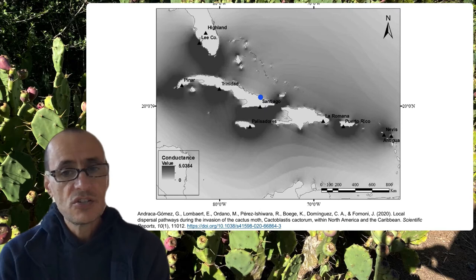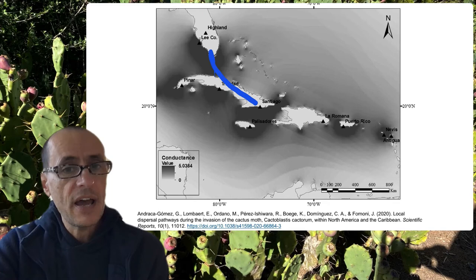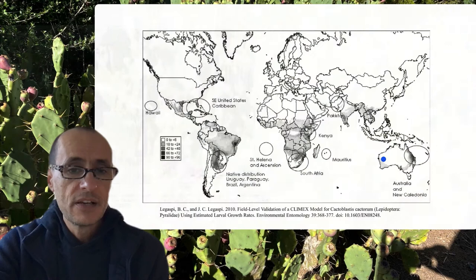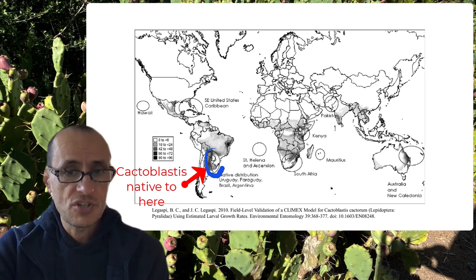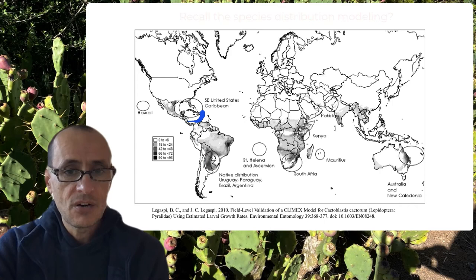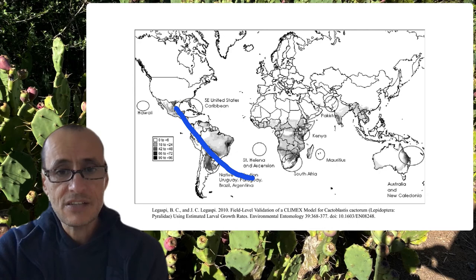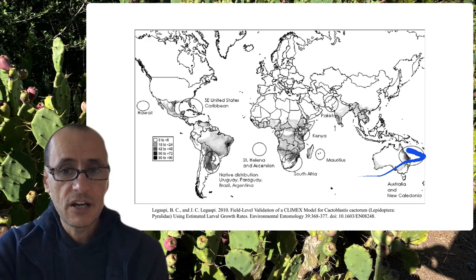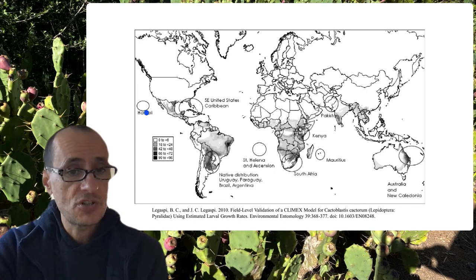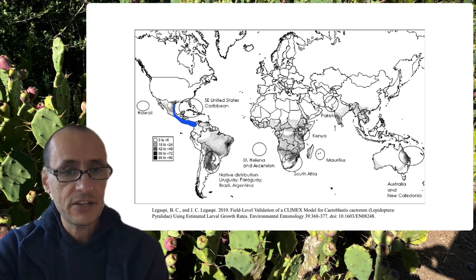Over time, the moth spread away from its original area of release into other islands. Looking at climate envelope models showing potential suitable areas, everything in dark represents places with comparable climates that would allow the moth to survive and reproduce. This includes the Caribbean, the southern US, parts of Mexico, South Africa, Australia, and parts of Kenya — areas where introductions of the moth have also been made. There was also an intentional introduction into Hawaii, where there are no native Opuntia.